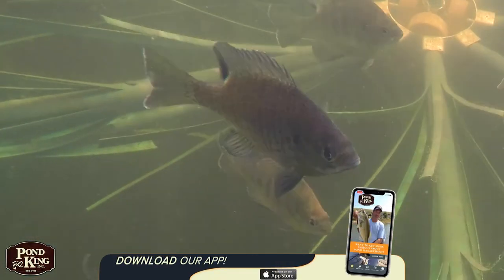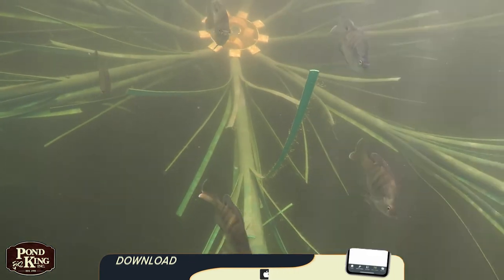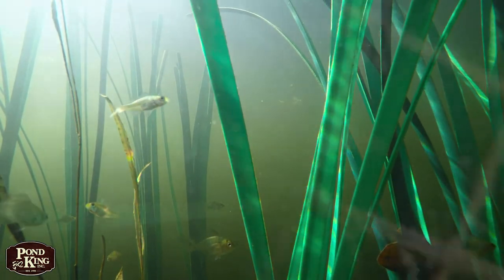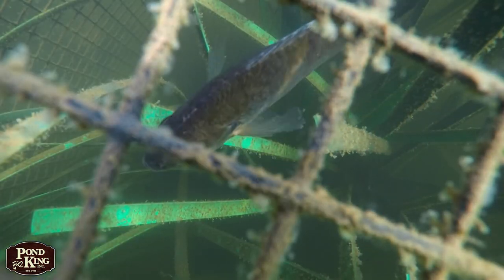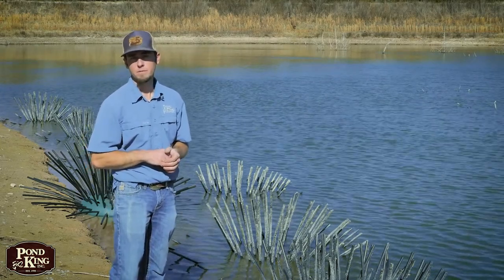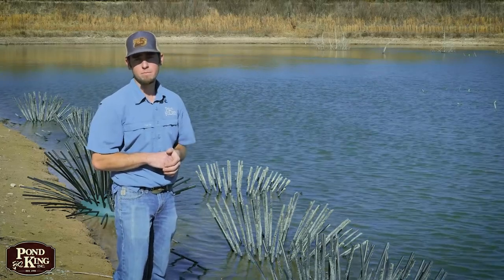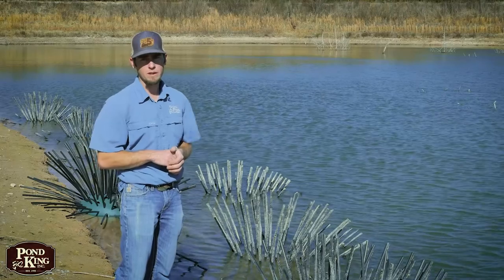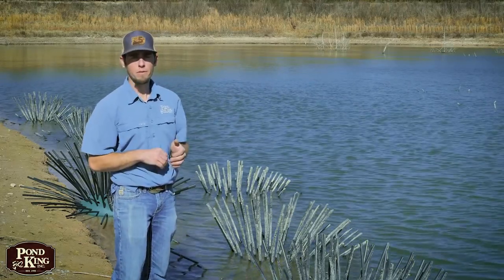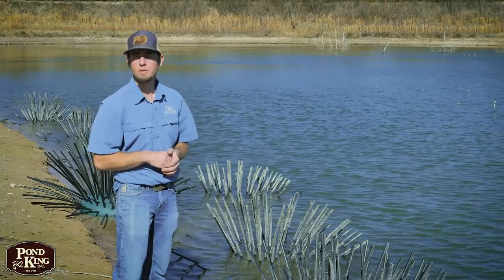As with all habitat improvement efforts, diversity in the available habitat not only increases the number of species that can benefit from it, but also provides varying types of cover as individual needs change as your fry and juvenile fish grow. Our habitat is made from high-density polyethylene with UV inhibitors. HDPE is a biologically inert material that won't decay over time, so if you can't add all the necessary habitat at once, it's okay. We can help you come up with a plan that will offer at least some level of protection now, and start developing a strategy for enhancing that protection over the years to come.